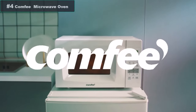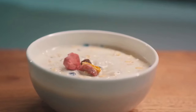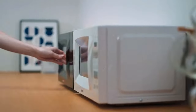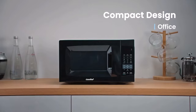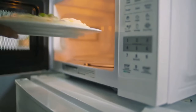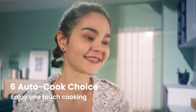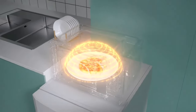Number 4: The Comfy 0.7 Cubic Foot Small Microwave is a versatile and compact appliance perfect for various scenarios. Whether you're outfitting your apartment, office, or commercial space, this microwave offers convenience and efficiency in a small package. With its user-friendly interface, you can easily navigate through the 6 auto-cook choices, making it a breeze to enjoy one-touch cooking.